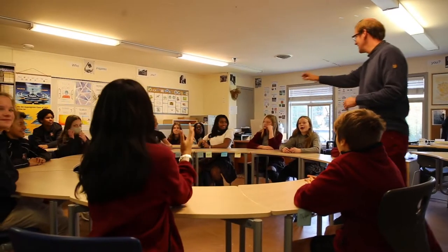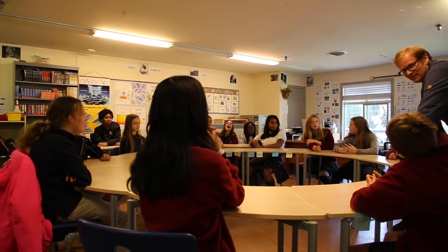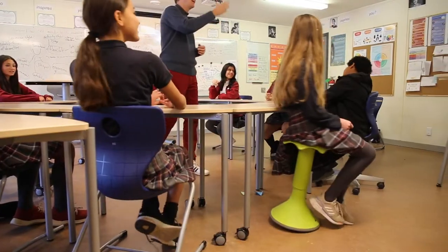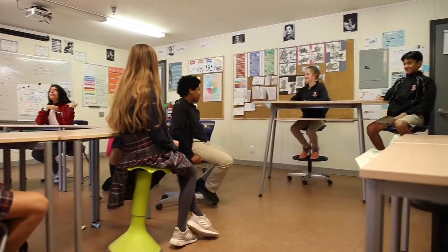Something I like about the new furniture is that you can move the desks around so you can make different positions, and classmates can interact with different people instead of just staying in the singular desks where you're always in the same spot.